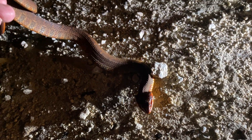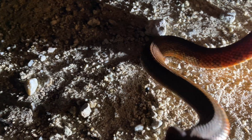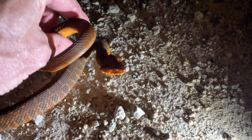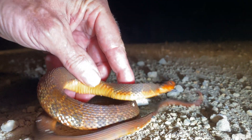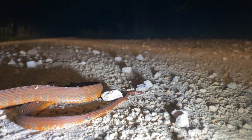Plain-bellied water snake — they used to be called the red-bellied water snake, because as you can see, look at that beautiful orange belly. These are some of the prettiest water snakes. Let's see if it'll take off — there it goes.